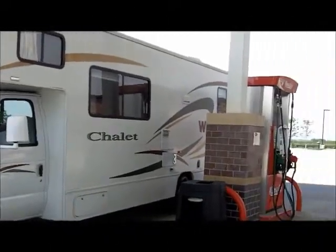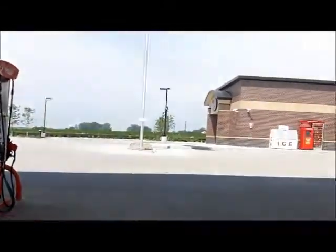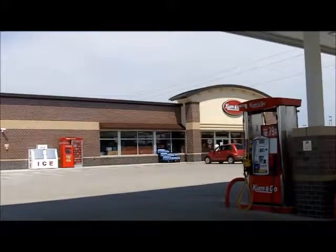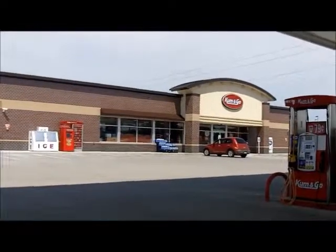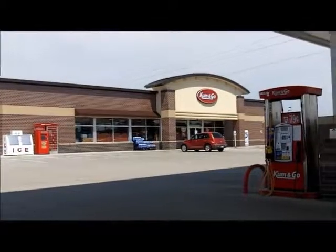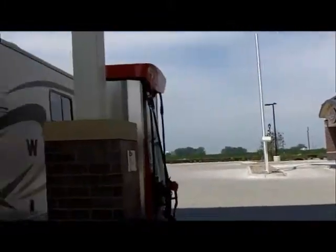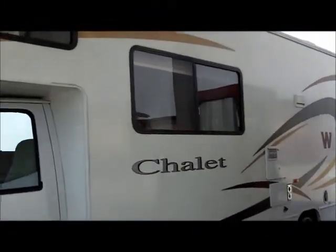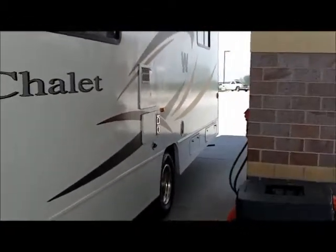All right, so here we are getting ready to kick off our RV trip! We are at the Come and Go station in Ankeny, Iowa — at the corner of Magazine and Ankeny Boulevard. Really easy to find, very convenient location. The first thing we have to do — here are the girls, they're hiding — is fill up the vehicle. We've got about a quarter tank of gas but we've got to fill it up so we are ready to go.